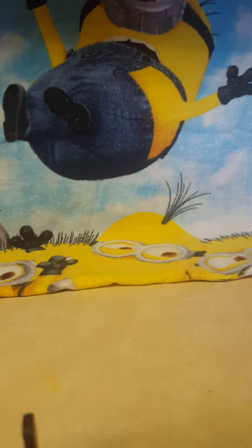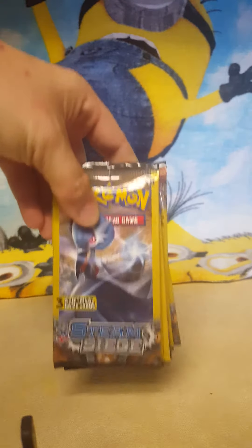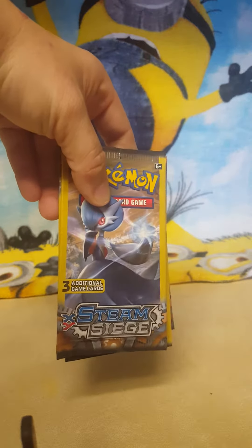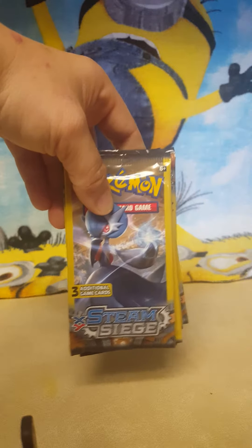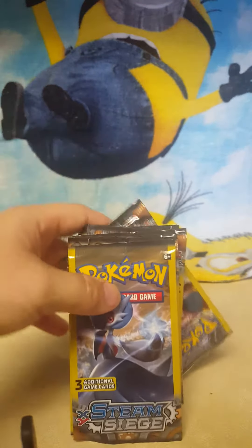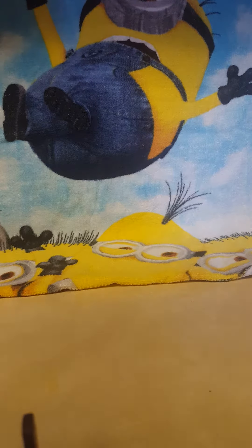Lastly at the Dollar Tree, I picked up 12 packs of the Pokemon Steam Siege cards. They have three cards in each pack, which is a better deal than getting one pack at Target. I'm going to be doing a second video with the openings of these.